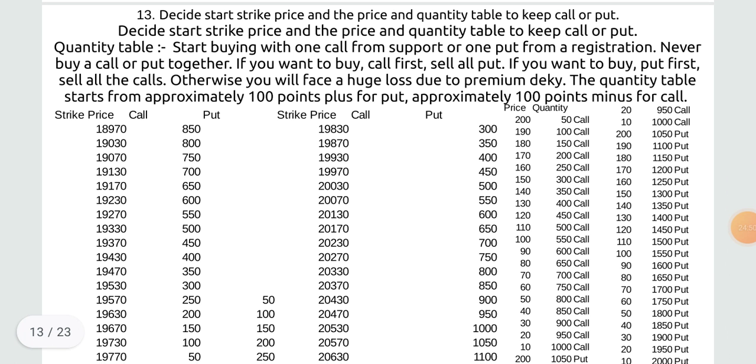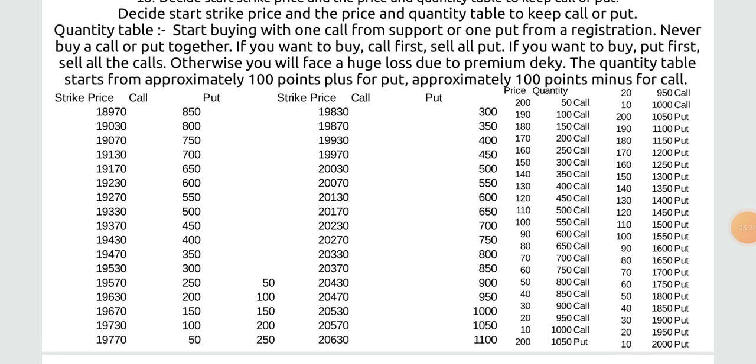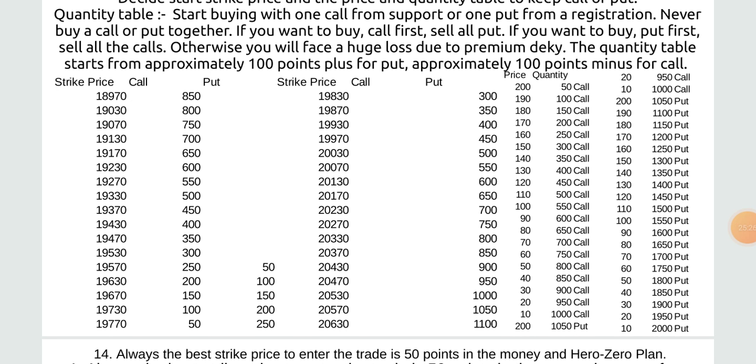Decide start strike price and the price and quantity table to keep call or put. Start buying with one lot from support, or one put from resistance. Never buy a call or put together — if you want to buy call first, sell all puts; if you want to buy put first, sell all calls, otherwise you will face huge loss due to premium decay. The quantity table starts from approximately 100 points plus for put and approximately 100 points minus for call strike price.